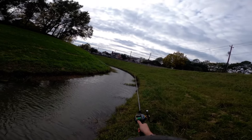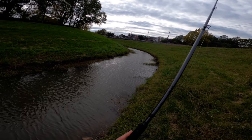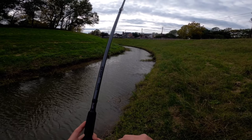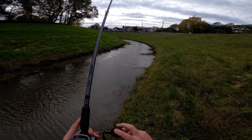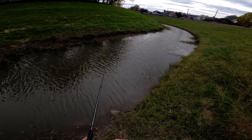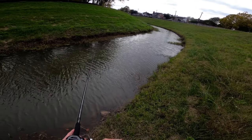All right, last cast with this jig — they're just not wanting to eat it today, it's a tough bite. If this doesn't work I do have one more lure I'm going to try: a white chatterbait, the secret lure. So if we can't catch one on this, we'll tie that on, make a few casts, and hopefully hook into something. I can't leave without catching a fish — we are not getting skunked today.